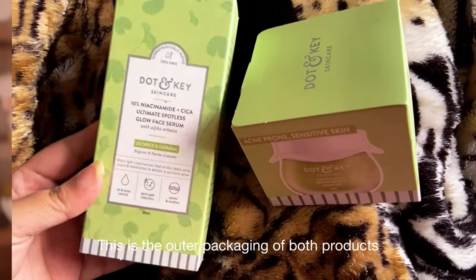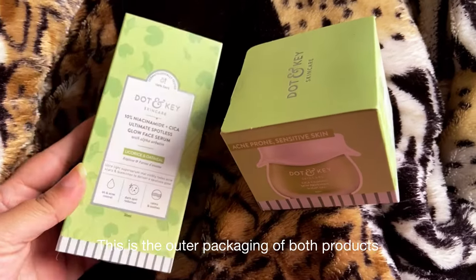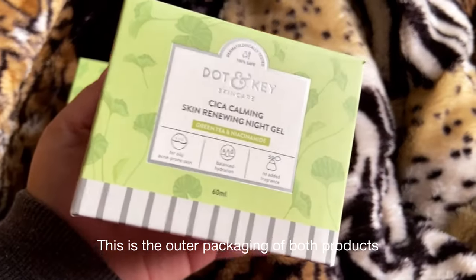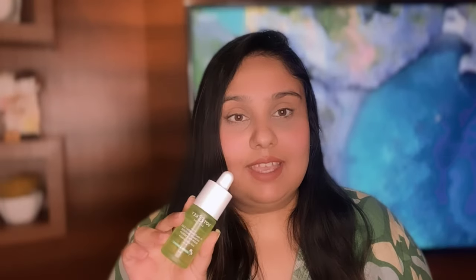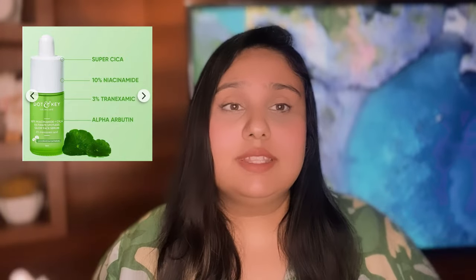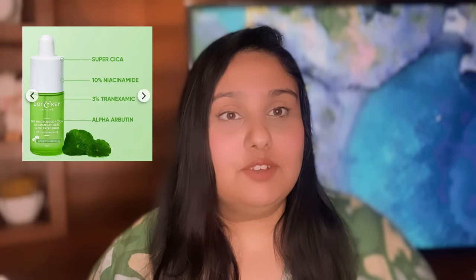First we will talk about the Niacinamide serum. Its packaging is very good — Doton provides very cute packaging. It has 10% niacinamide and the rest of the ingredients I will mention on screen. Its price is $5.99 for a 30ml bottle.